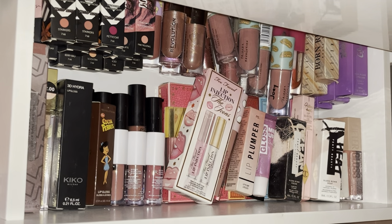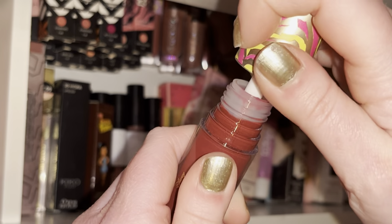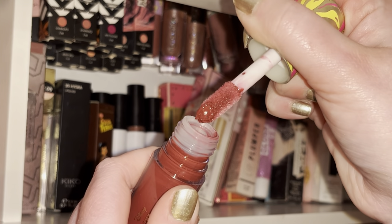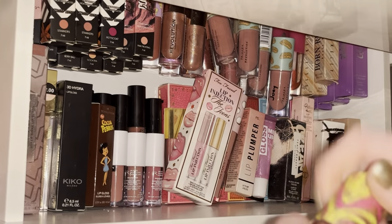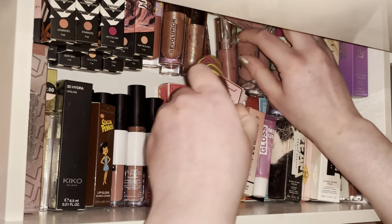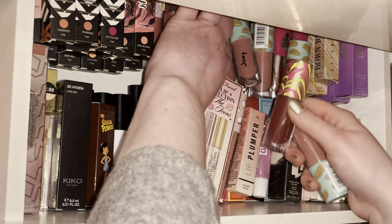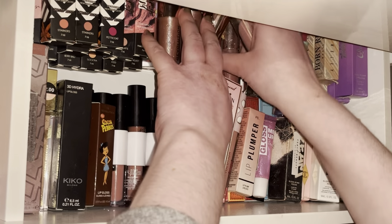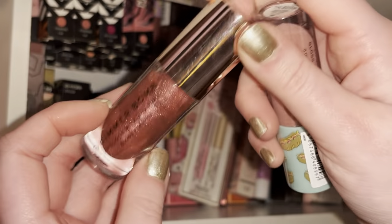Next I have this Lion King collab with Revolution — I think the shade is Danger. I wore this in my Valentine's Day look. It has a slight shimmer through it and if you want a really nice berry-red gloss I would pick that up. The only thing with most of these is they're part of limited edition collabs so they're hard to get now.